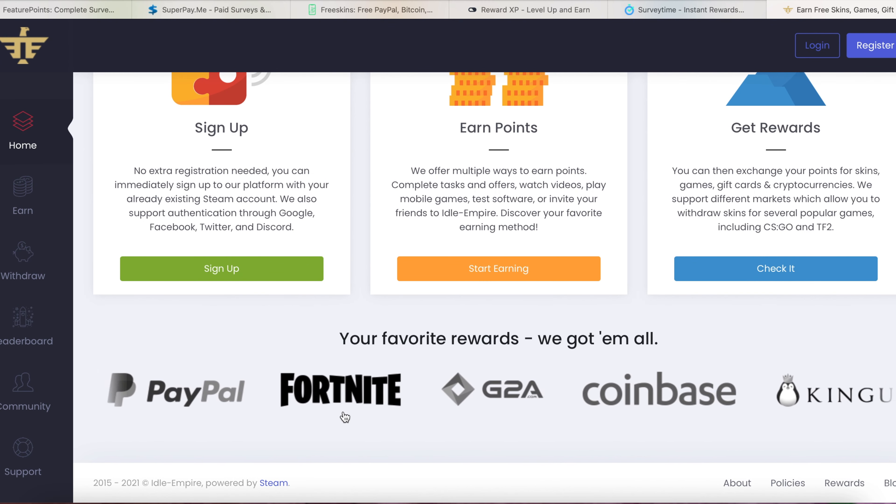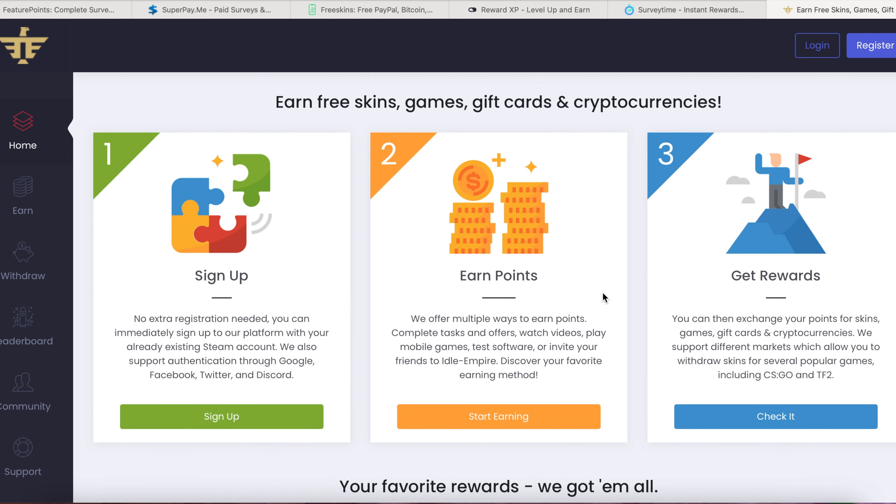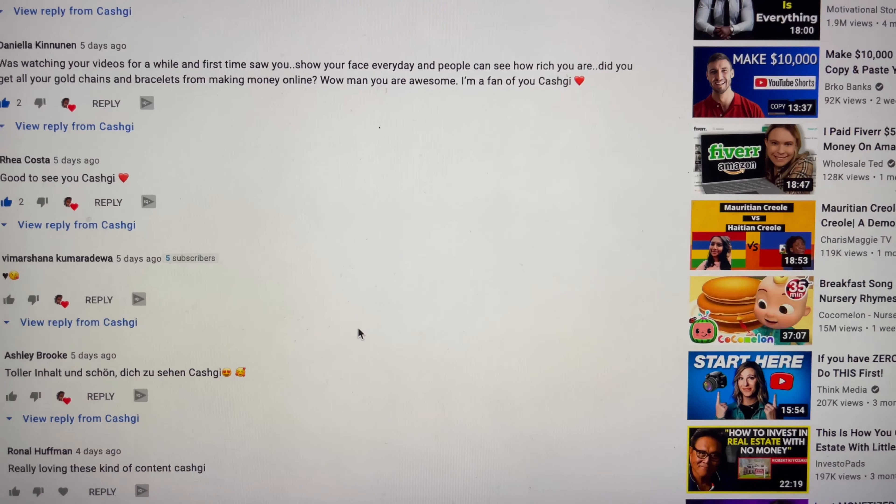You can withdraw via PayPal, Fortnite, Coinbase, and so on and so forth.